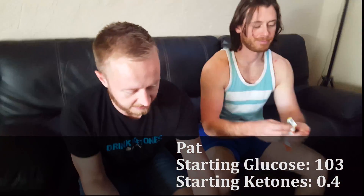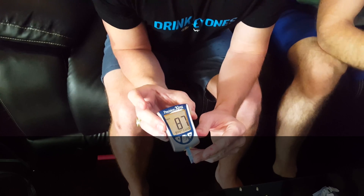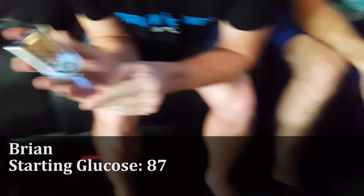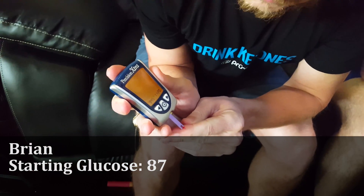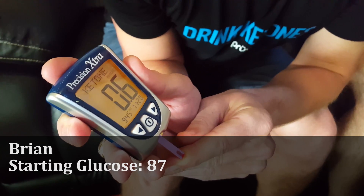Pat can go ahead and start eating that Insta-Ketones bar. I am going to stab myself and bleed. My glucose is 87. And checking my ketone levels — 0.6.